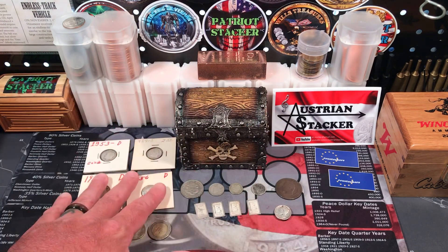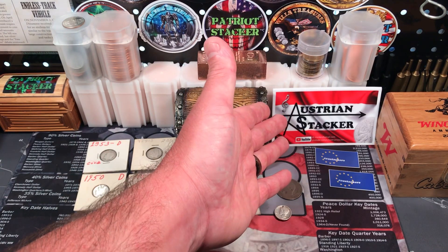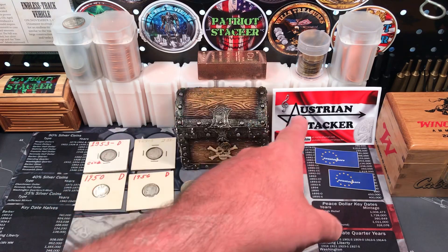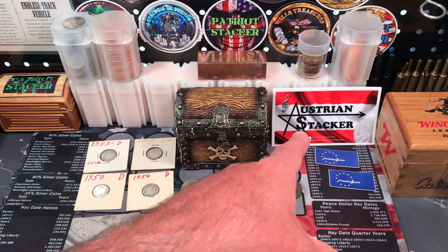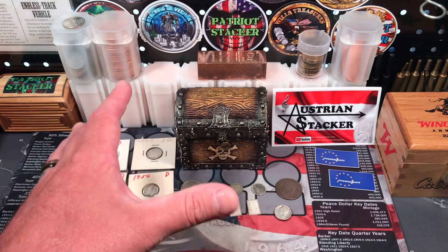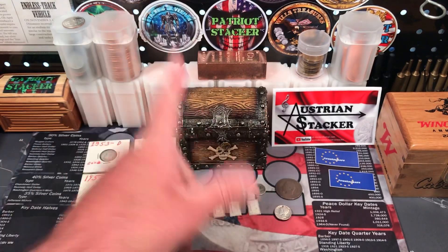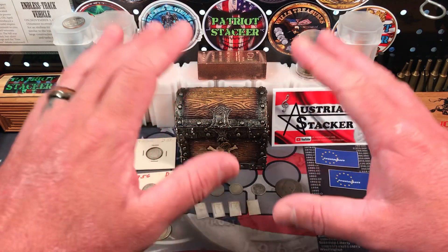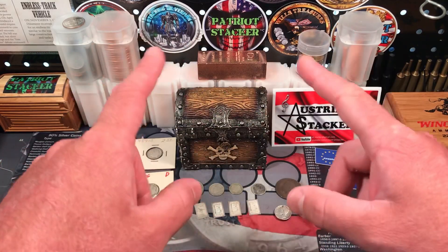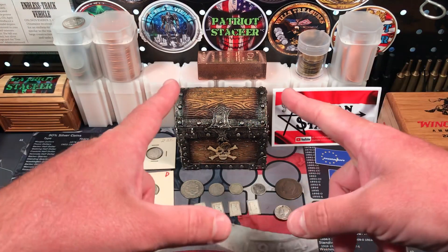So these are all my pickups from my little trip to Florida. We also had that awesome mail call from Austrian Stacker that was in my mailbox when I got home — thank you so much. Definitely check out the Austrian Stacker, he's awesome, he's got a great channel. Thank you all for watching today's video. Please smash that like button if you enjoyed what you saw, subscribe to the channel for videos about silver stacking, coin collecting, and precious metals. Ring that notification bell so you can see when I upload my next video. Have a great day!